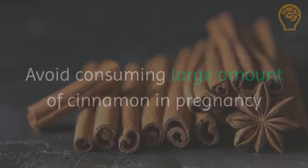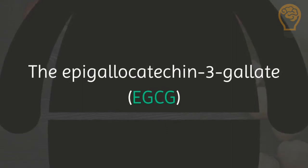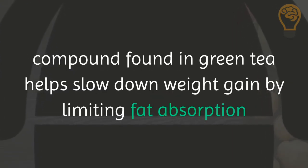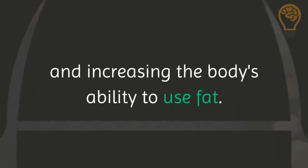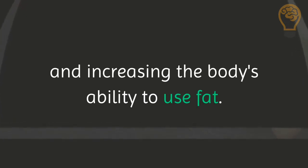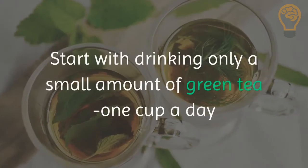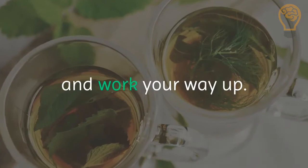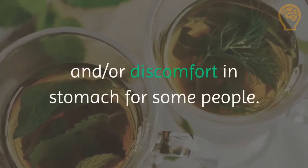5. Drink green tea. The epigallocatechin-3-gallate compound found in green tea helps slow down weight gain by limiting fat absorption and increasing the body's ability to use fat. Start with drinking only a small amount of green tea — 1 cup a day — and work your way up. The caffeine in green tea may cause insomnia or stomach discomfort for some people.